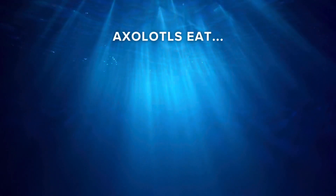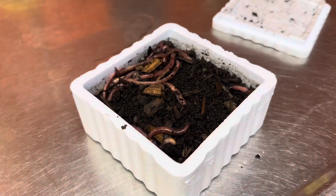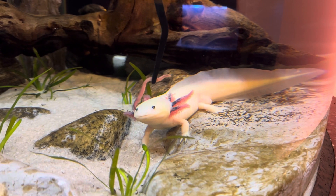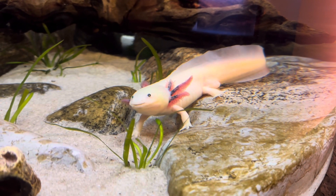Axolotls primarily consume fish, insects, mollusks, or even other axolotls in nature. Our animal care team feeds our axolotls three times a week, providing them with a healthy diet of earthworms, bloodworms, and pellets, making sure they receive all the nutrients they need.